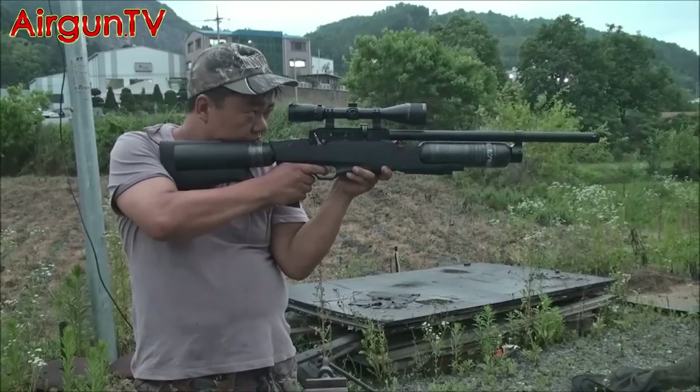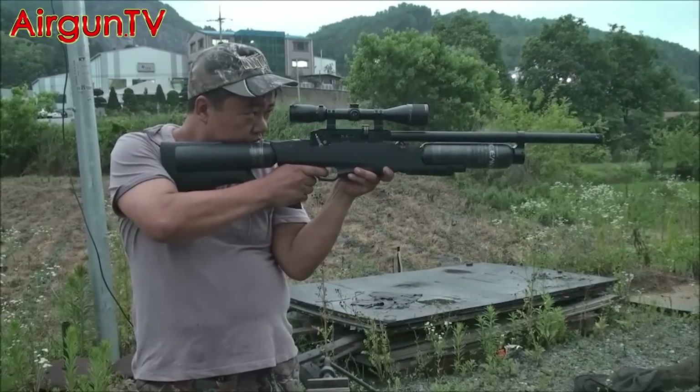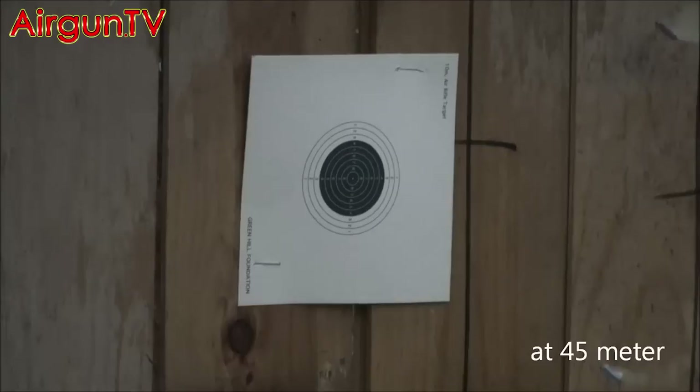This guy's letting go his pellets at a fire rate of 10 shots per second. It's phenomenally fast — and accurate.